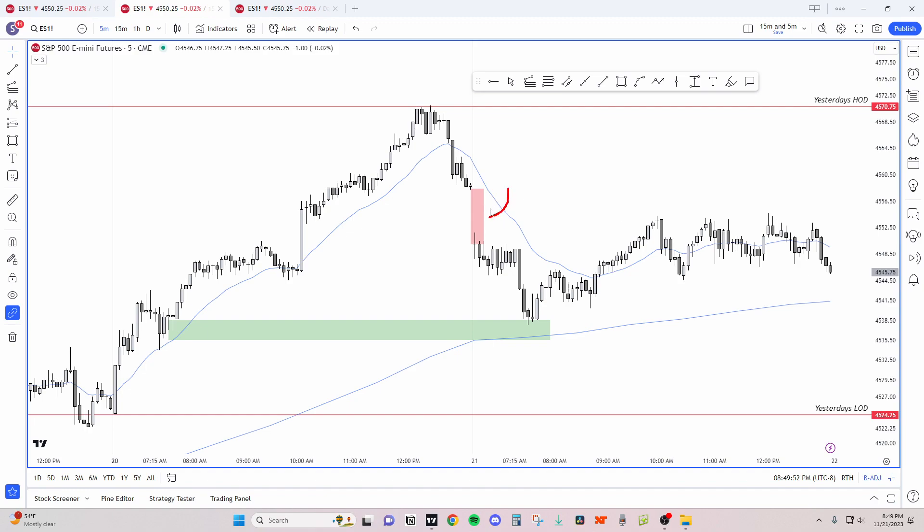Now we have two gaps — one and two. This is a bear gap as well right here. If the market closes above here I'm thinking we're range bound. If the market tests this level and sells, or keeps the gap open, I'm thinking trend.